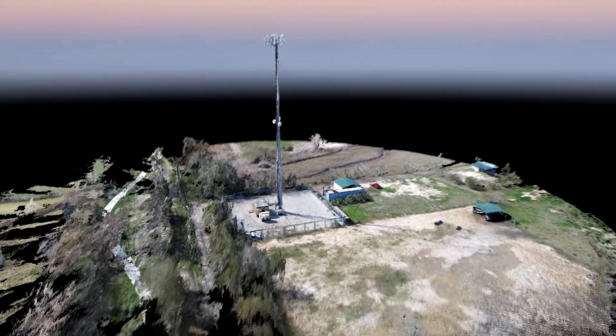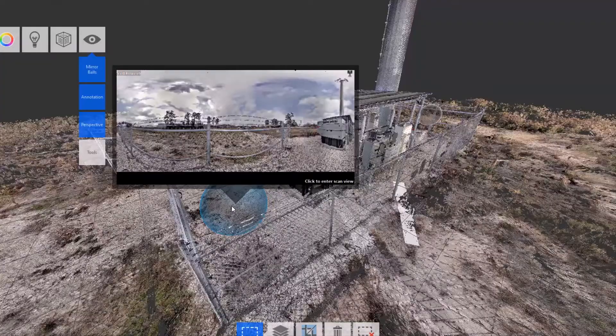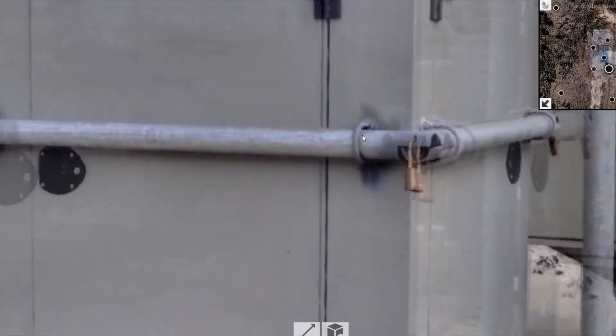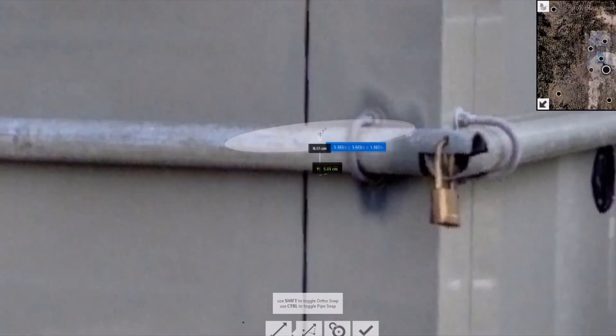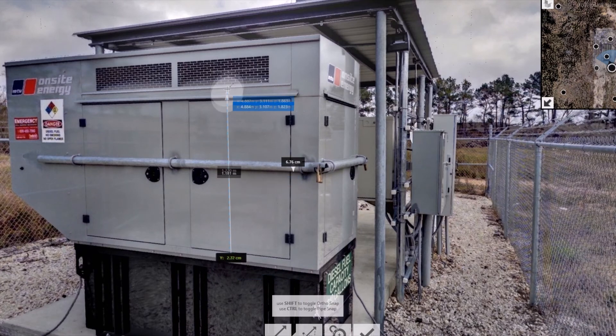Capturing your asset digitally is faster, safer and more precise than performing hand measurements. Our precision is down to 0.03 inches, or 1/32 of an inch, making this technology perfect for measuring structural members, bolts, plates, apertures and other components.